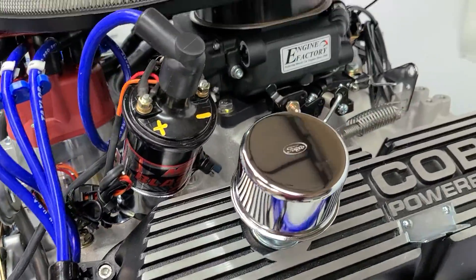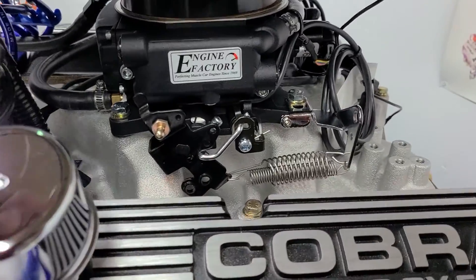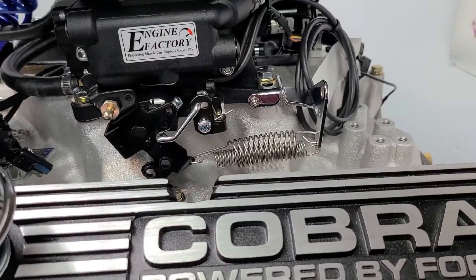We have the Holley Sniper fuel injection system on there, throttle cable balls, and throttle return spring end bracket.